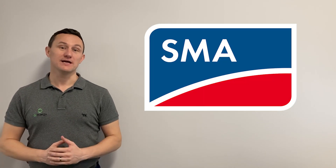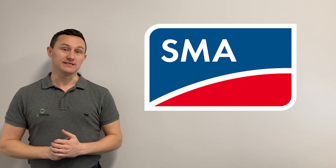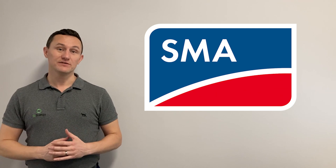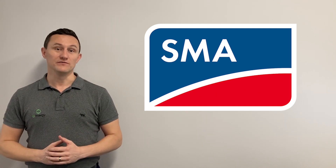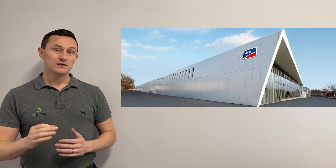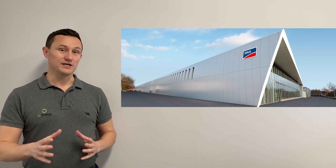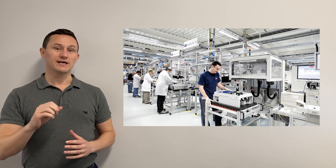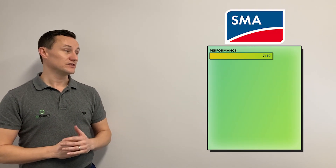Next on the list is SMA. SMA have been around since the 1980s and have always been a very solid brand here in Australia. Ever since we've been trading in 2011, SMA has been an ever-present source of inverters for Australian consumers. For performance, we've given them a 7 out of 10. It should be noted that SMA are a German company; however, the majority of inverters are now outsourced to China. While that's not necessarily a bad thing, it has reduced the cost and also decreased the performance slightly compared to five or so years ago, hence a 7 out of 10.